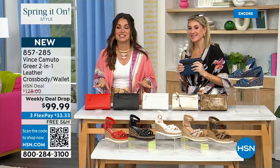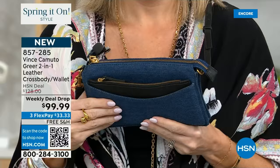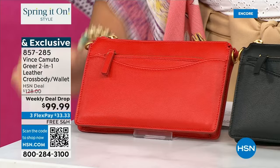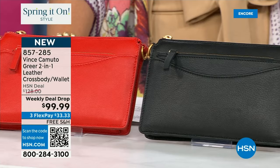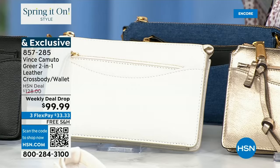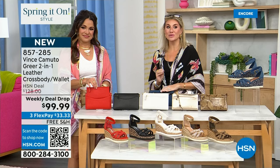This is another weekly deal drop. We call it a two-in-one, but honestly I stopped counting at four — it's a clutch, a crossbody, a shoulder bag, and it has a wallet as well. We have all the perfect matches to the today's special: genuine leather and denim options at an incredible price point — $33 and change on flex pay. There are so many ways to wear this bag. I'm going to wear it through the airport first — especially if I'm going somewhere international, my passport is safe and close to my body.